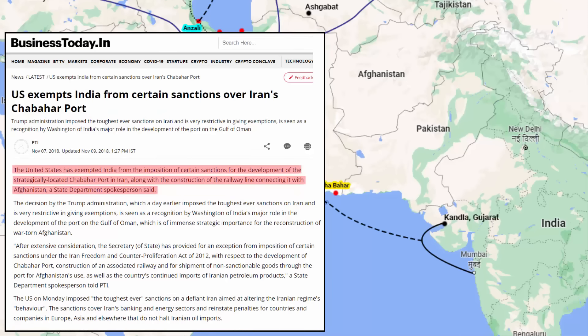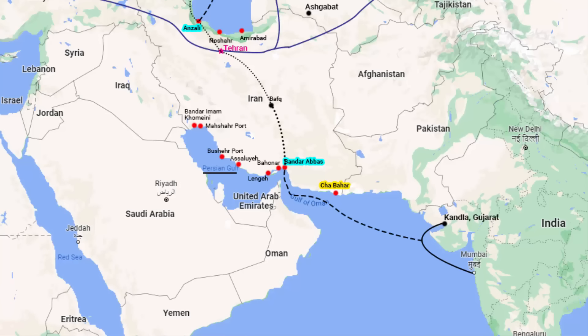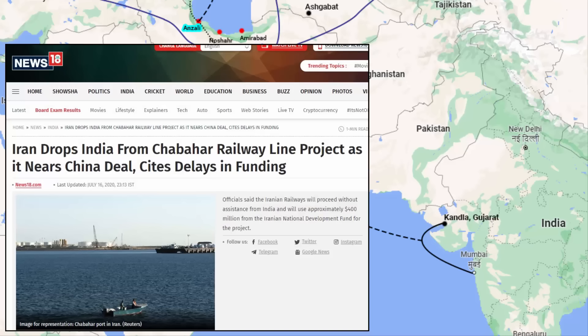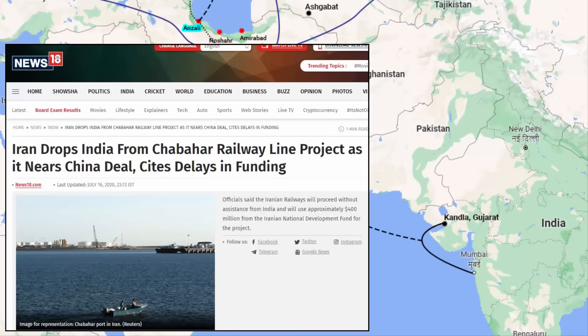In 2018, the US government exempted India from certain sanctions over Iran's Chabahar seaport because India was sending goods to the Afghan government, using this route since Pakistan was not giving India a land route. Then in July 2020, Iran dropped India from the Chabahar rail project. The reason India did not continue the project is that Iran had recommended a construction company connected to Iran's IRGC, and the United States has put sanctions on IRGC. India did not want to jeopardize the project under US sanctions scrutiny.